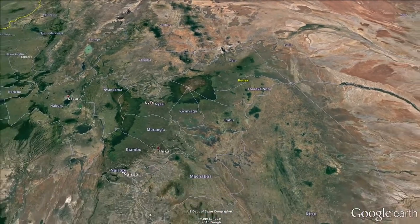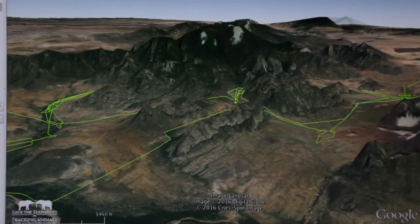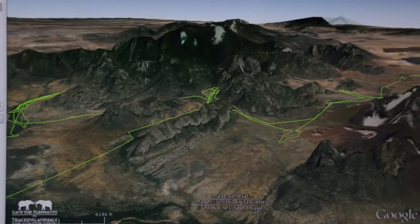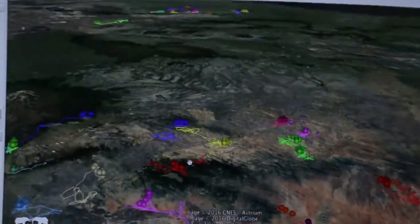We study elephants in northern Kenya in an environment with different land uses, different land ownership types, different vegetation types. We aspire to know how elephants make choices in all these complex ecosystems.